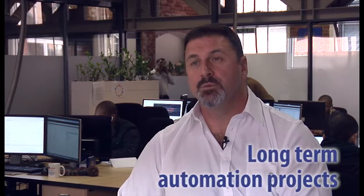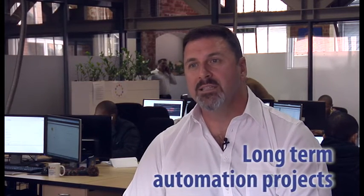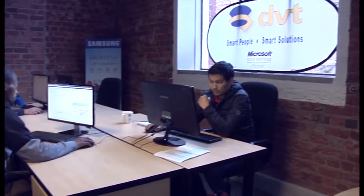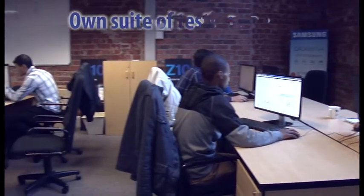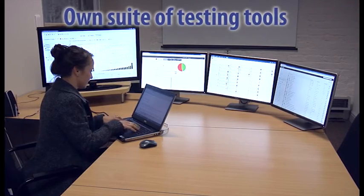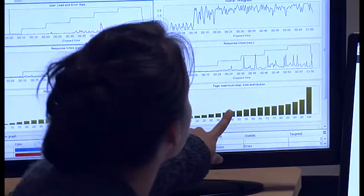We do in the Software Testing Centre long term automation projects for clients that typically don't have that skill in-house, and we've got a unique blend of tools that really gets the job done for them really fast. DVT has selected a suite of testing tools that fast tracks the testing of simple to very complex high volume transactional systems.